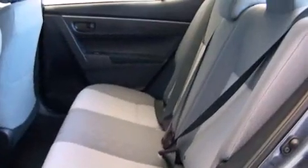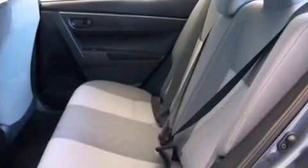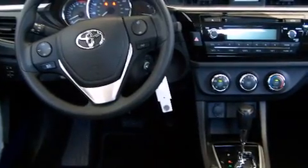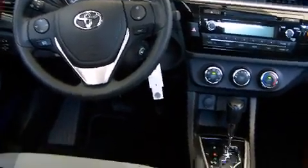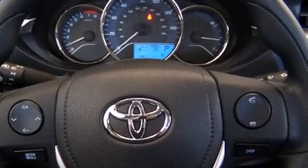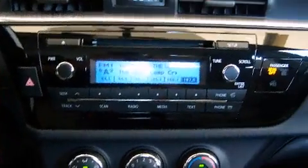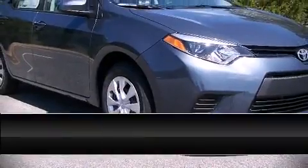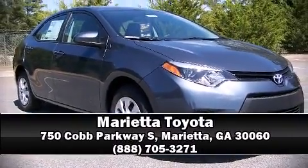Toyota also prioritized safety and security by including dual front impact airbags with occupant sensing, head curtain airbags, traction control, brake assist, ignition disabling, and ABS brakes. This car was designed with safety in mind, allowing you to drive with even greater assurance. Stop by our dealership or give us a call for more information.